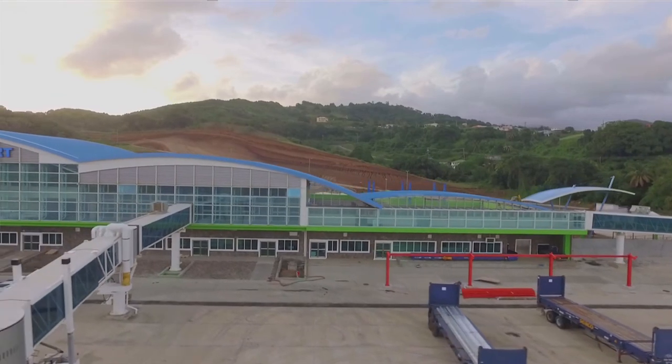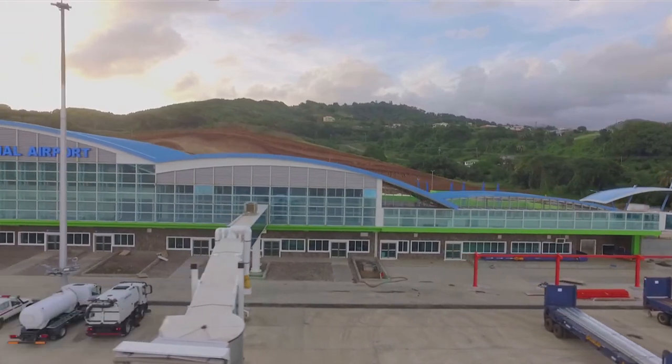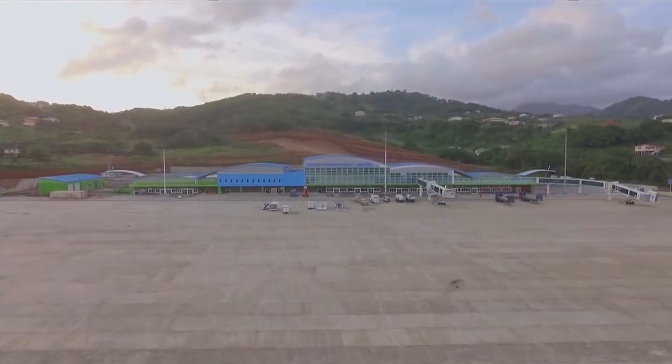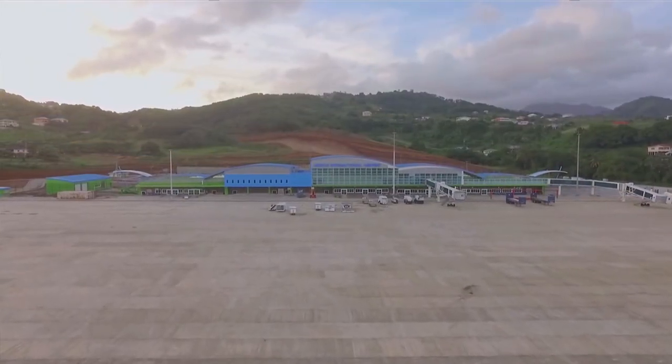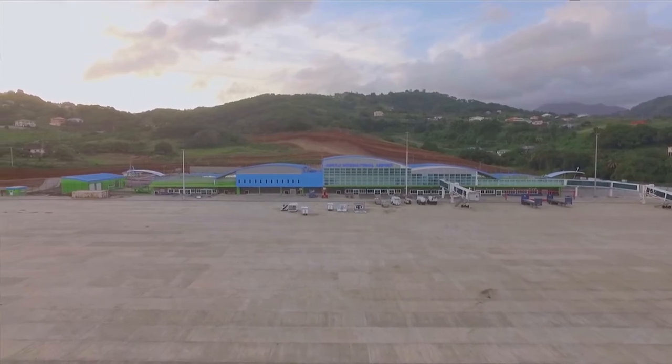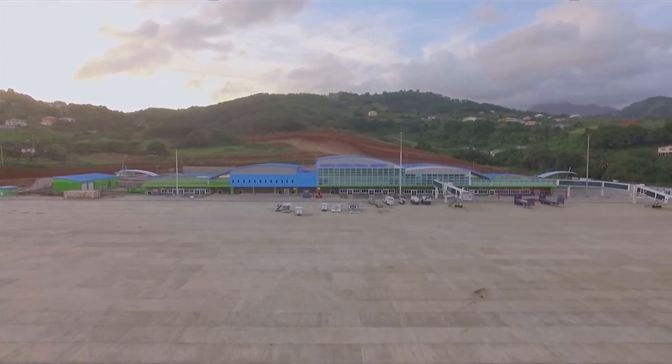They will also be buying things like conveyor belts, counters, scanners, and things of that sort that you would normally expect to find in a terminal building. I am sure you will be back here again sometime in the near future to witness the official handing over of some of the large pieces of equipment for the Argyle International Airport.